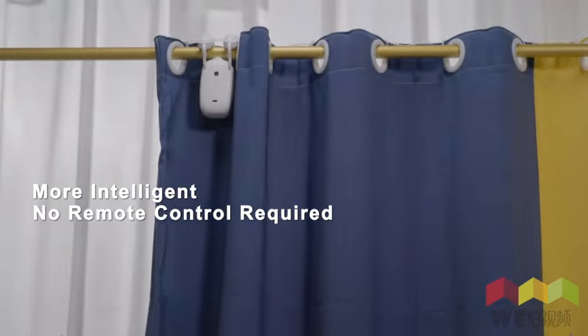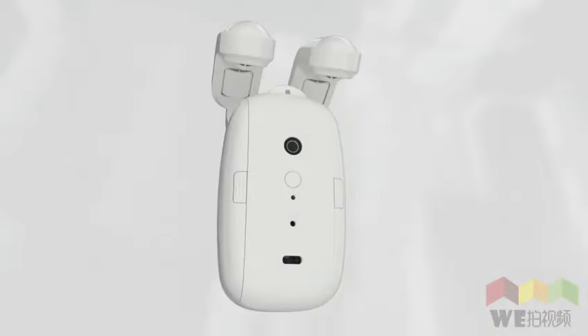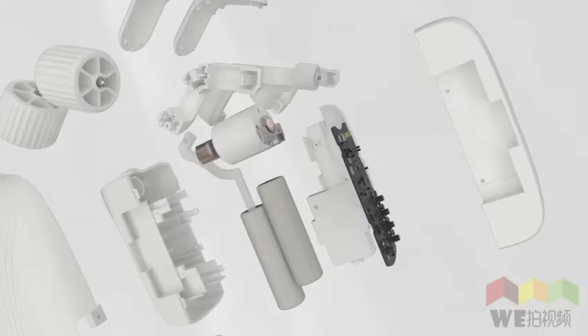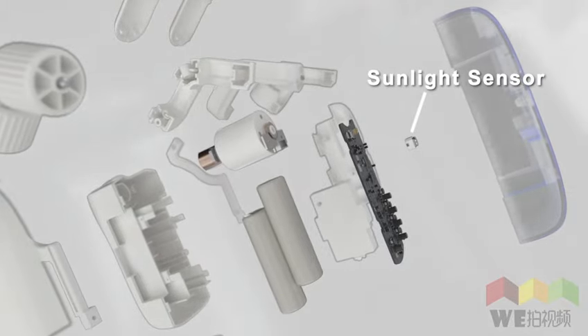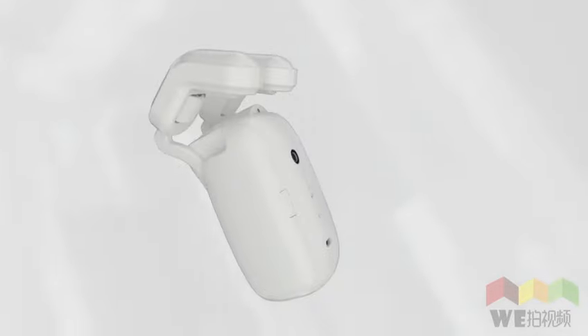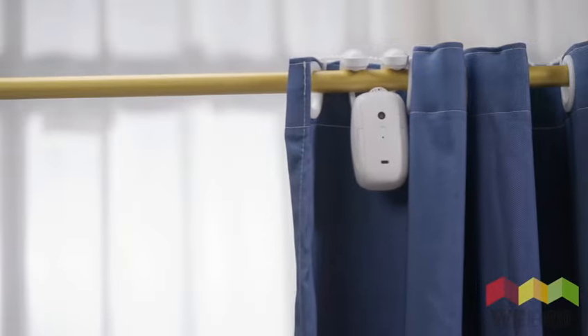Additionally, it is wireless. We also believe that the smart home lifestyle should be combined with energy saving measures and sustainability. A sunlight sensor is embedded in the machine to keep the room cool and save energy. Fully automate your curtains 24 hours with simple scheduled operations.